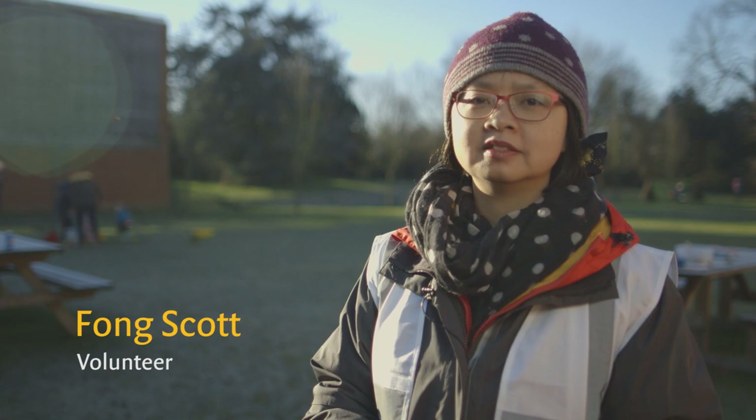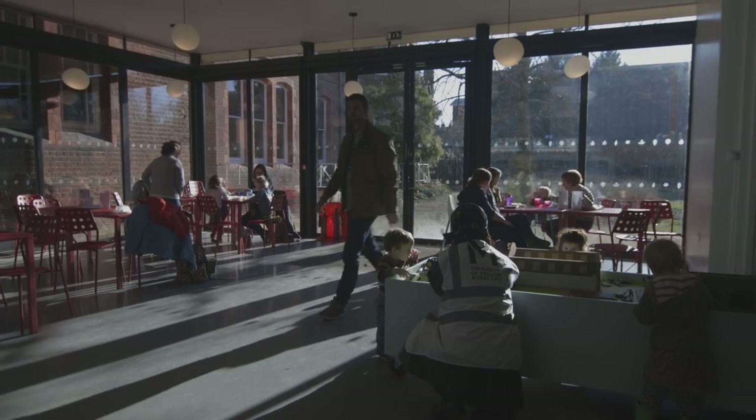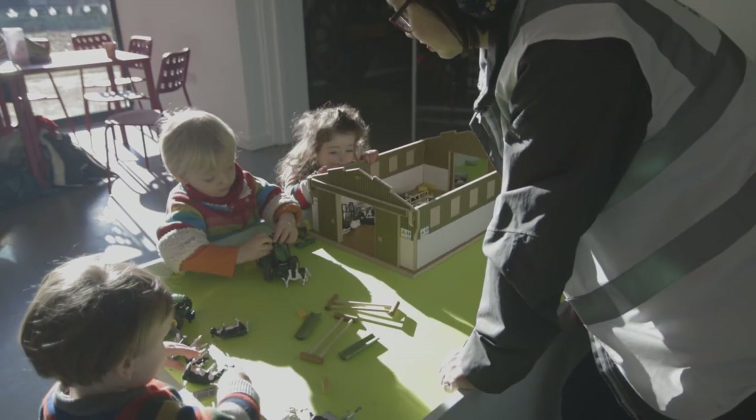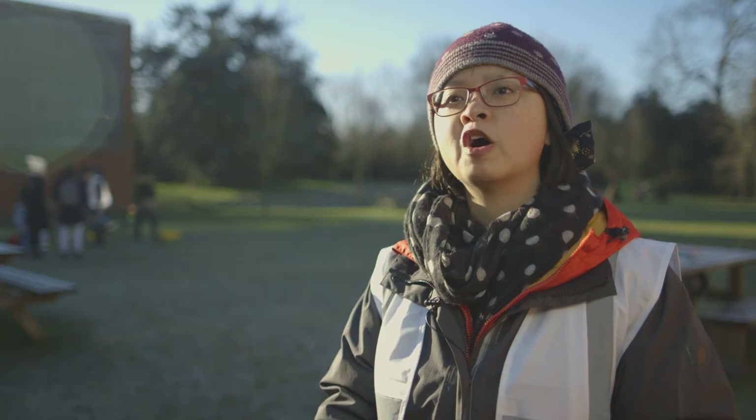Today I'm volunteering for Friday Fledglings — it's a new activity for under fives. We have a mud area, a water area, and there's also a little model farm and they can try on hats. It's just a fantastic place to explore and learn about farming.